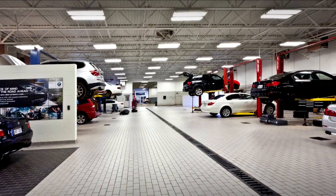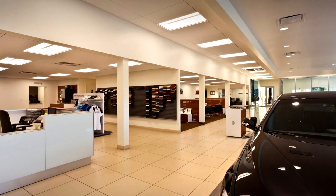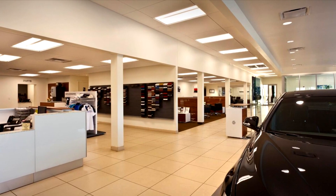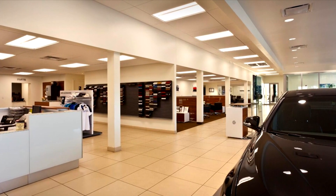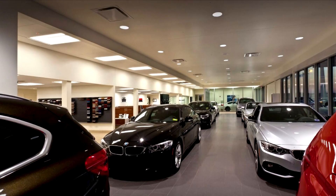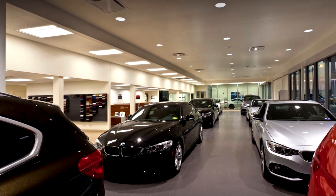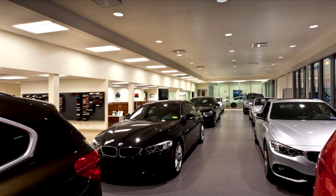After seven months of construction and renovation, this $1.7 million project was completed and met all compliance requirements of BMW International. Your Eagle Award winner for category commercial construction less than $5 million, Persinger and Associates for the Moses BMW of Charleston project.